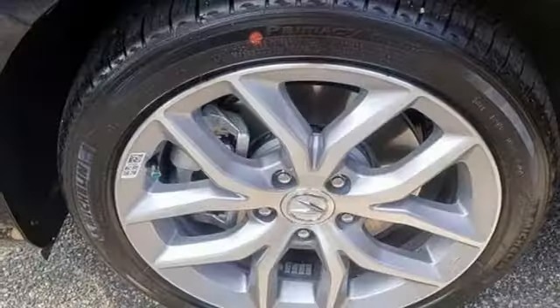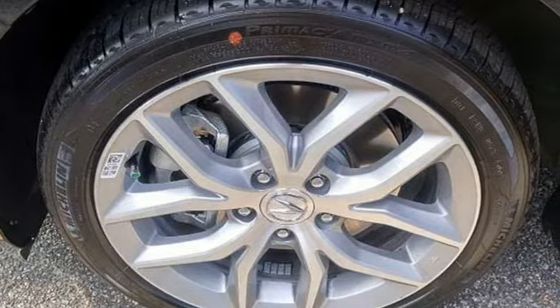This compact sports sedan is your gateway into luxury. Take it for a test drive today.